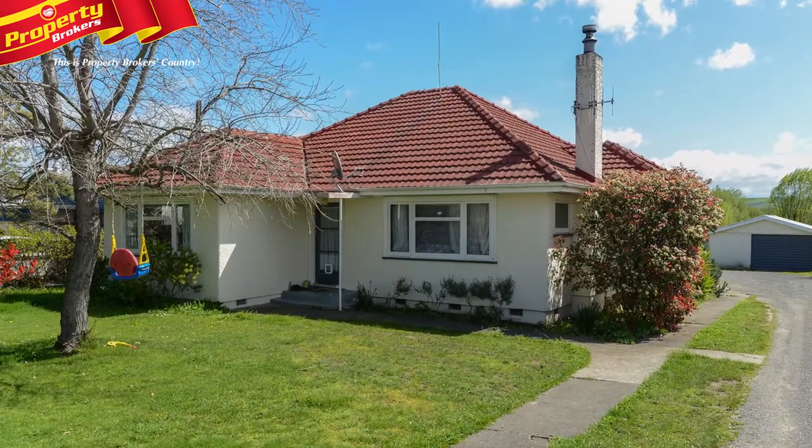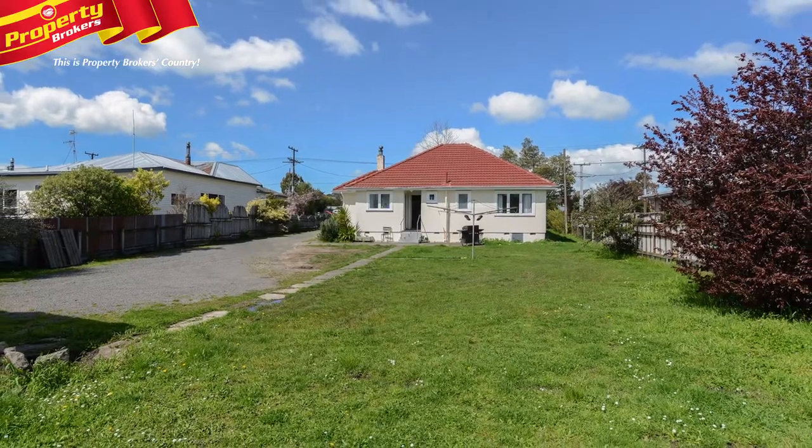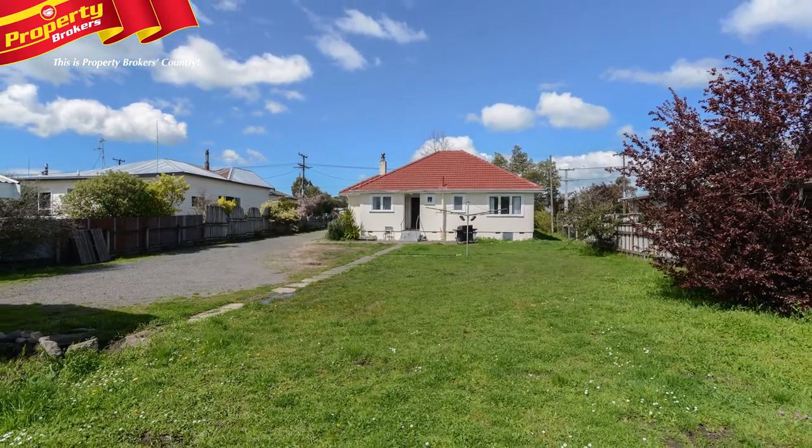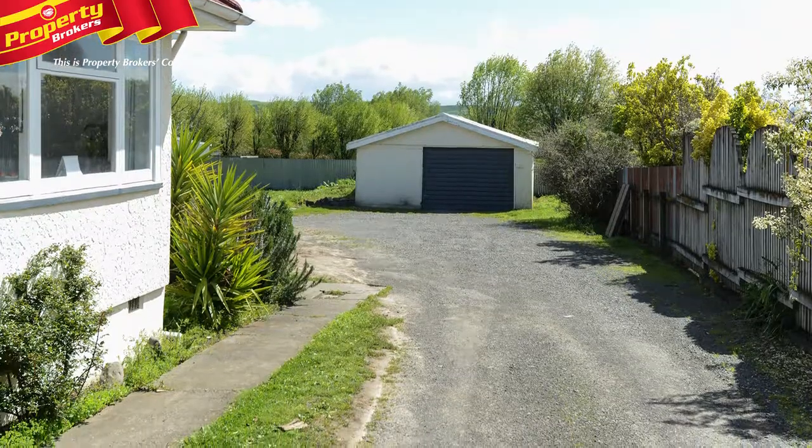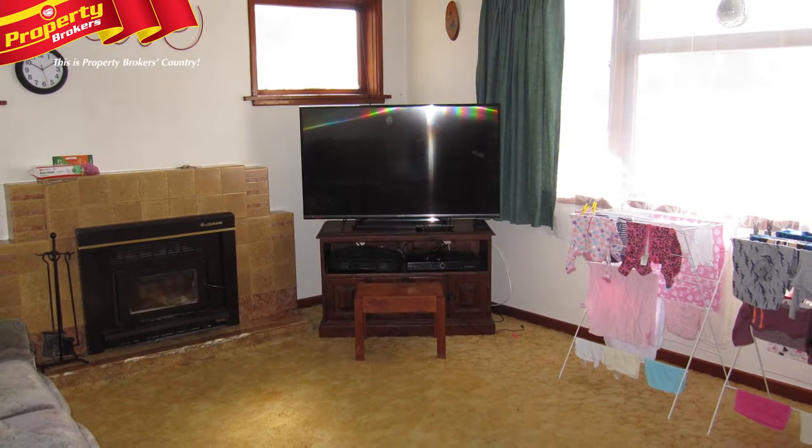This three-bedroom home is attractive to the eye and positioned nicely back from the road to ensure privacy. 68 Racecourse Road would make a great family home or investment, as it's currently tenanted for $220 per week.